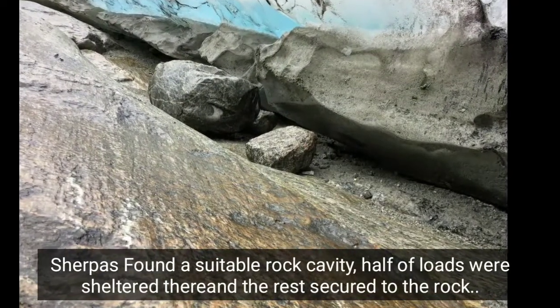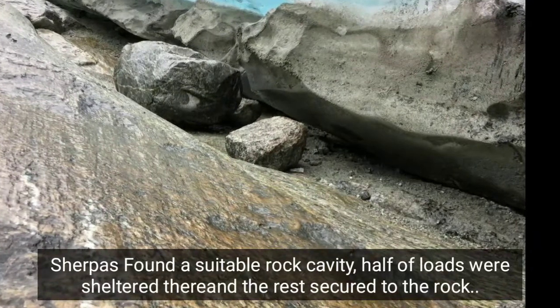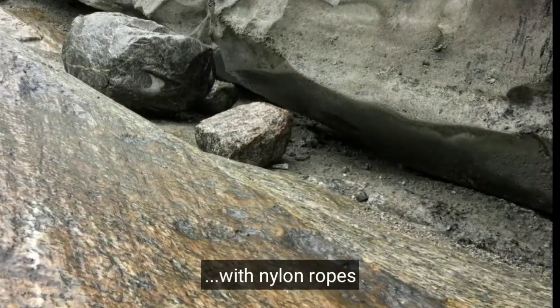Sherpas found a suitable rock cavity. Half of the loads were sheltered there, and the rest were secured to the rock with nylon ropes.